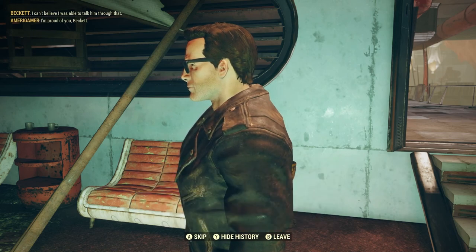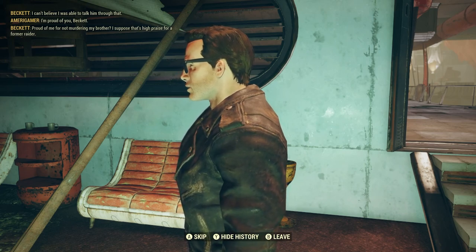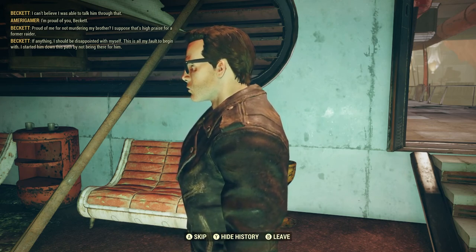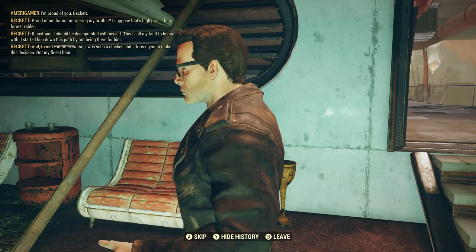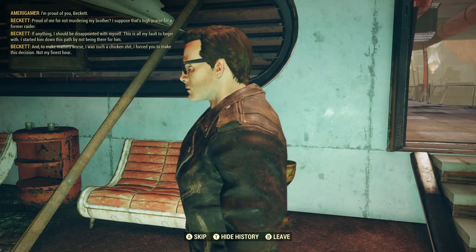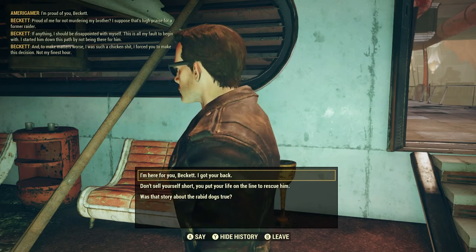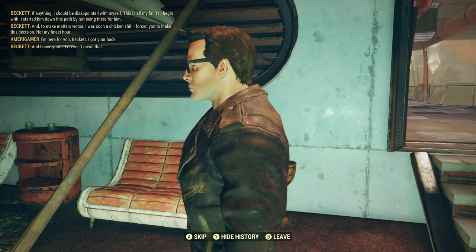Speak with Beckett. I can't believe I was able to talk him through that. I'm proud of you Beckett. Proud of me for not murdering my brother — I suppose that's high praise for a former raider. If anything I should be disappointed with myself — this is all my fault to begin with. I started him down this path by not being there for him, and I forced you to make this decision. Not my finest hour. Yeah, you're fine dude — I'm here for you, I got your back and I have yours, forever.